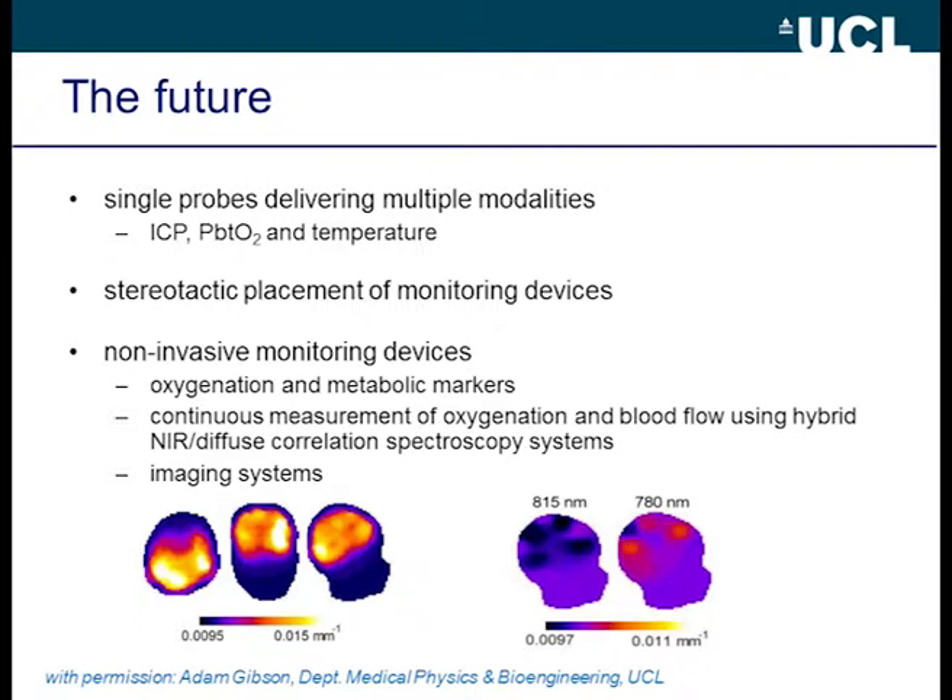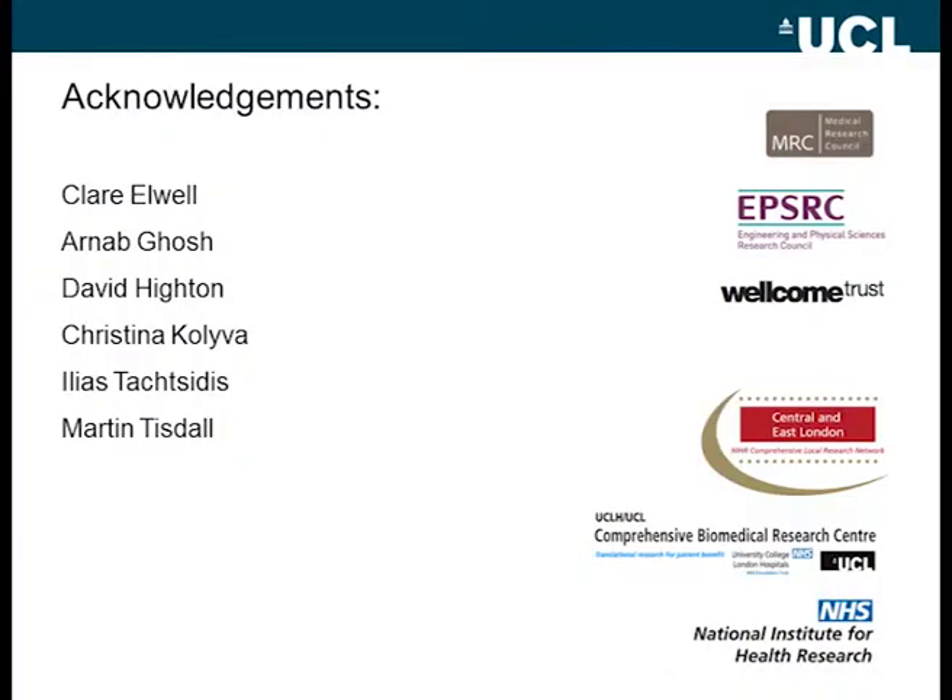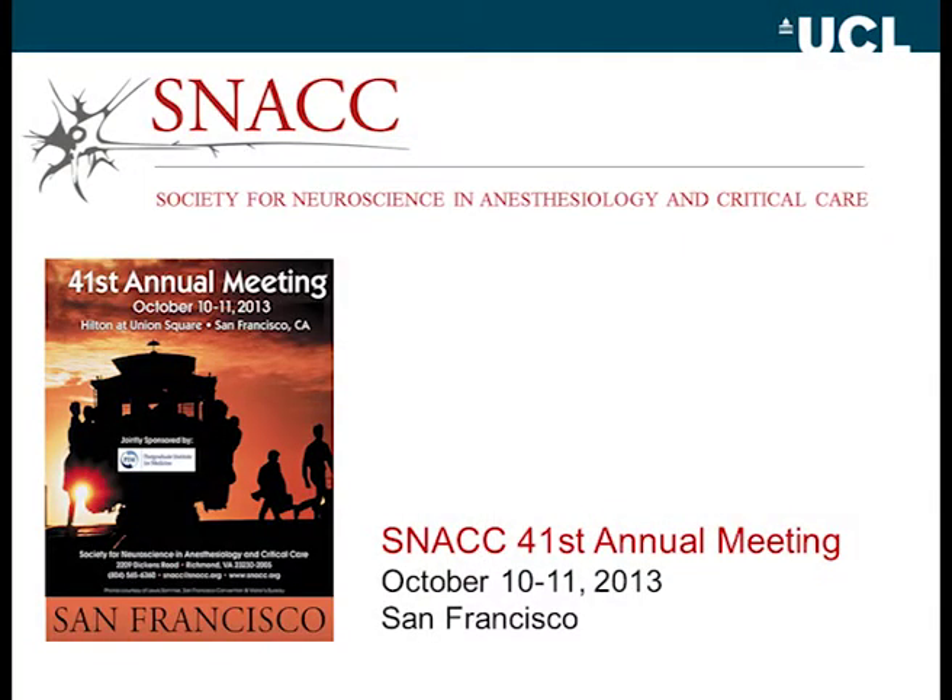There are pictures from colleagues in medical physics — maps of blood volume and blood flow in babies measured entirely with light. I'd like to thank my colleagues, noting that collaboration with basic science, including medical physicists and bioengineers, is crucial. I'd like to thank our funders past and present. I bring greetings from the Society for Neuroscience and Anesthesiology and Critical Care — if you are going to the ASA, please come to our meeting. Thank you all very much for listening.